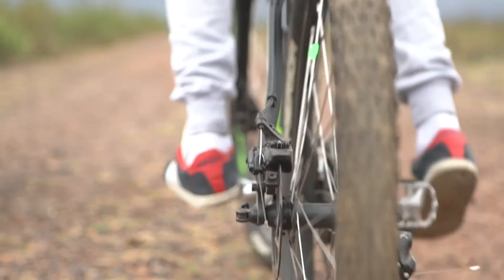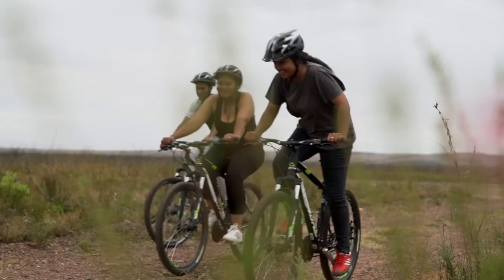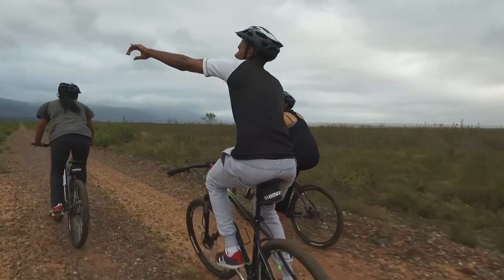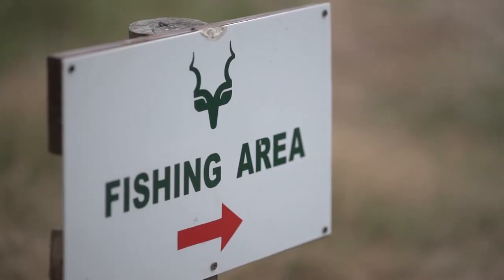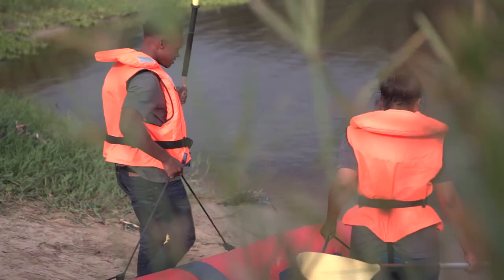We also get a lot of mountain bikers coming in, and our mountain biking trails are family friendly. We also encourage people to utilise the river through fishing and canoeing.